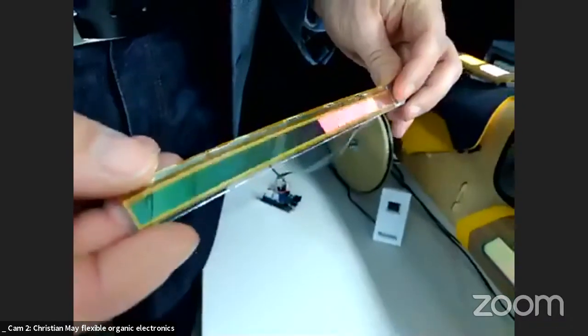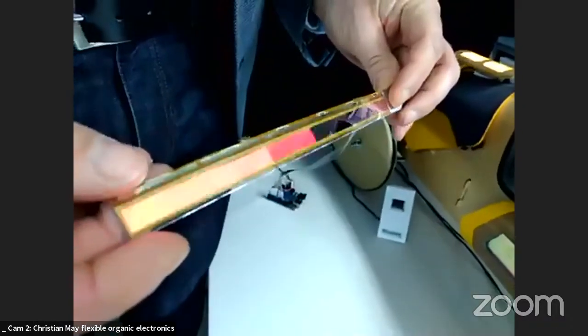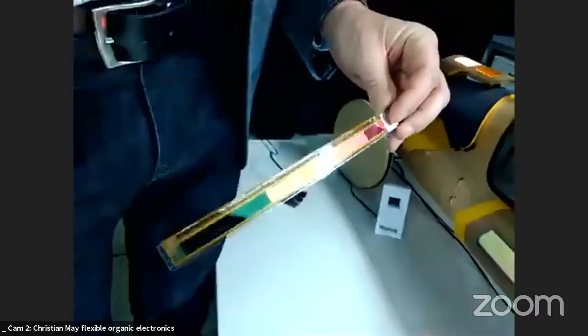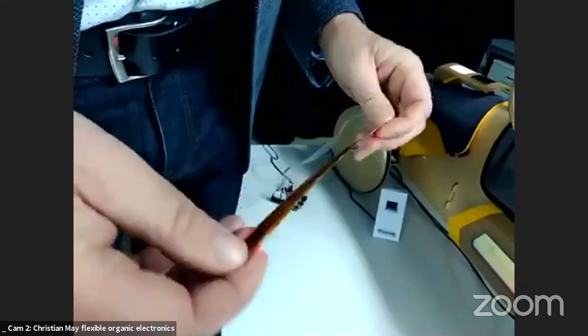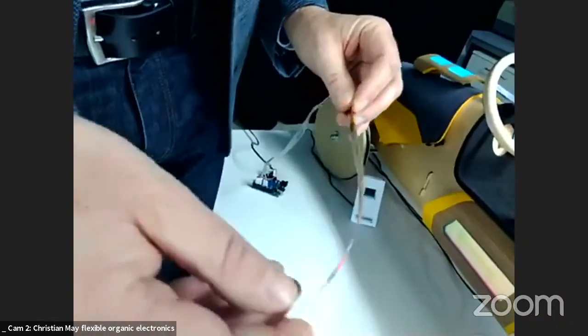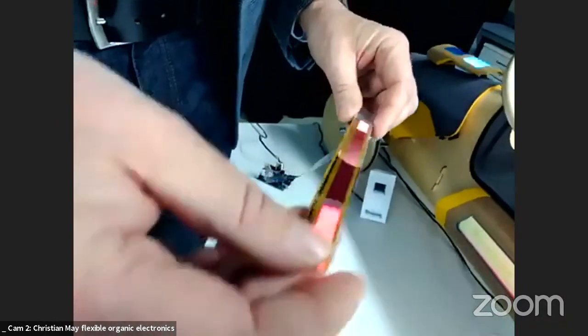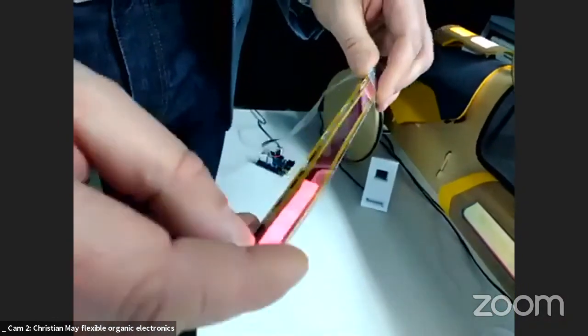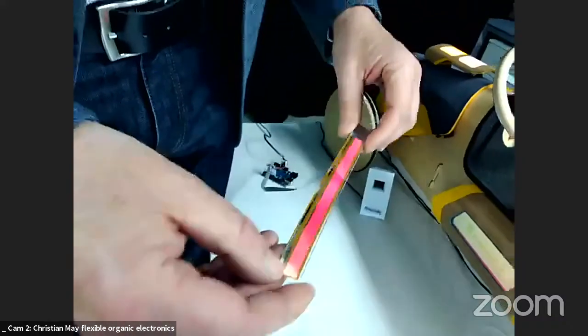Unlike inorganic LEDs — which require significant effort for homogeneous lumen output and avoiding hotspot effects — this OLED patterned stripe device is only 0.3 mm thick and its individual segments can be driven independently without any hotspot effect.